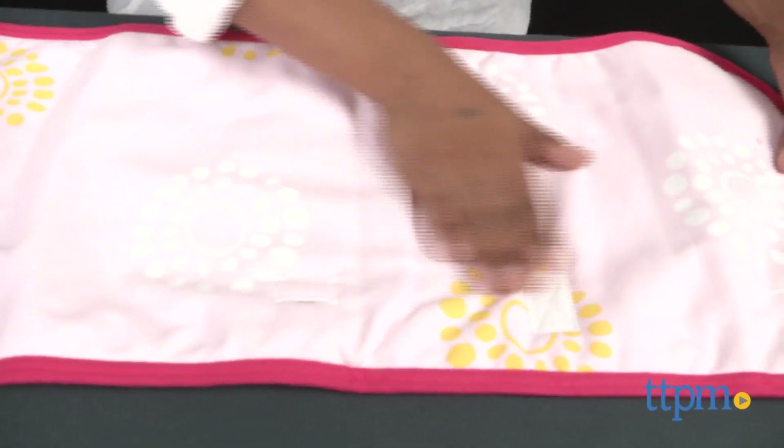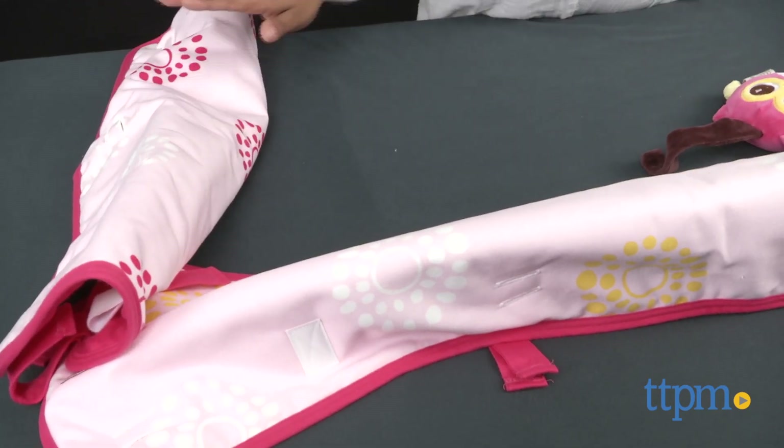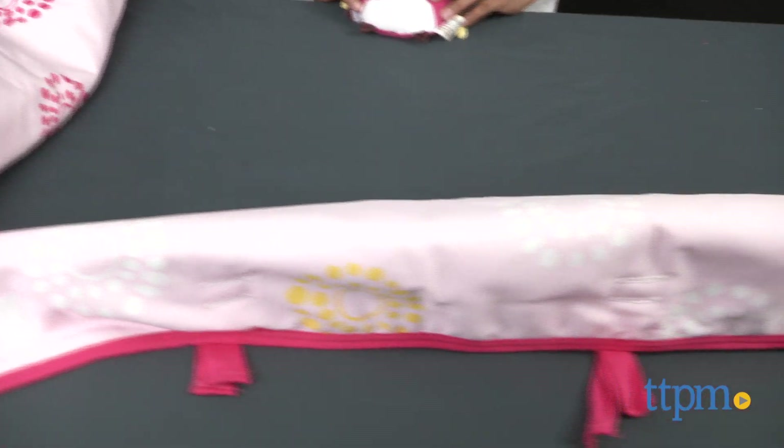This is a 100% organic cotton soft crib rail for use in the crib. This crib rail is free of synthetic fibers and flame retardants.